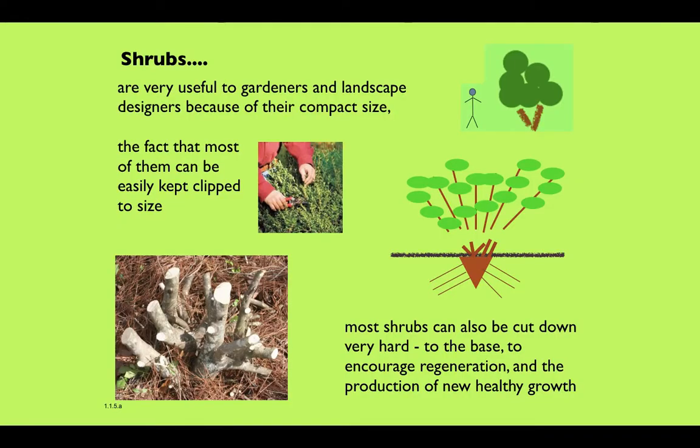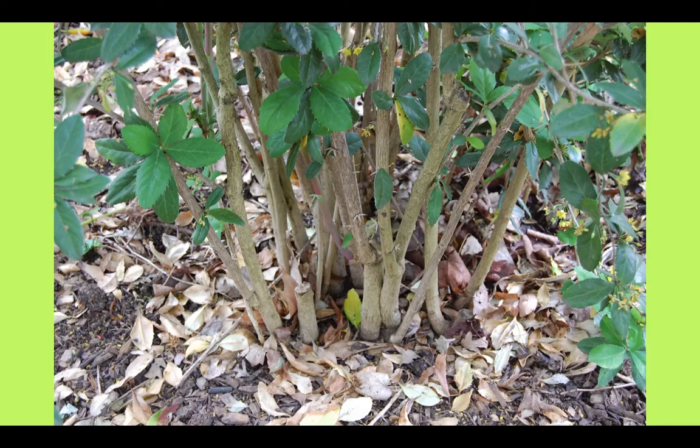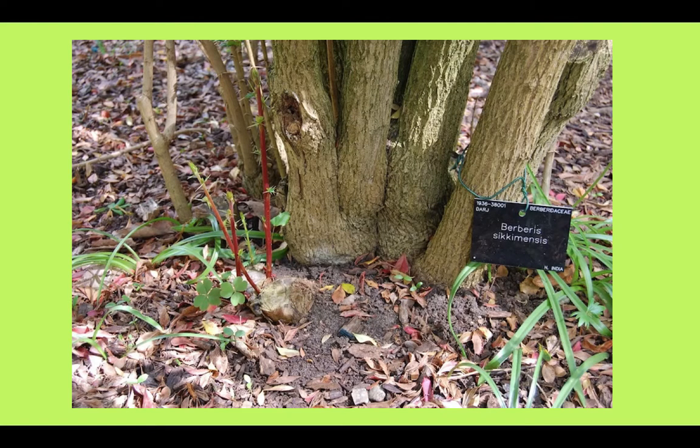But it's what goes on underneath that I really want to focus on today. As well as clipping shrubs, it is also possible for the vast majority of them to cut them right down to the base and completely regenerate them, because true shrubs continually regenerate from the base. Get down on your hands and knees and look at what's going on down at the bottom. Here's a Berberis — we can see a multiplicity of stems, some obviously thicker and therefore older. This is what I mean by basal regeneration, and we can see it really clearly here with a Berberis at Kew Gardens that, from the label, was planted in 1936.